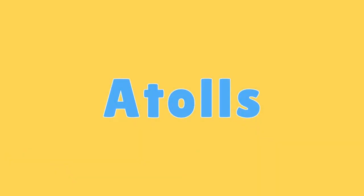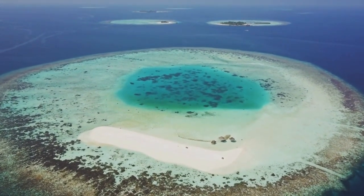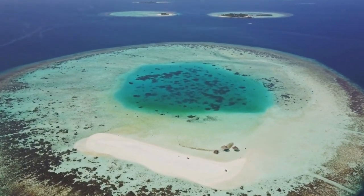Atolls. Atolls are circular reefs that form around submerged volcanic islands, creating lagoons in the centre.